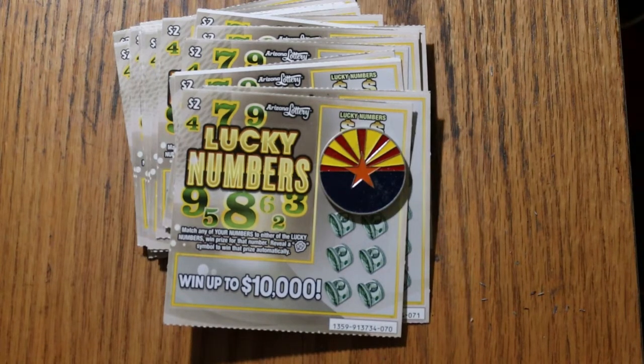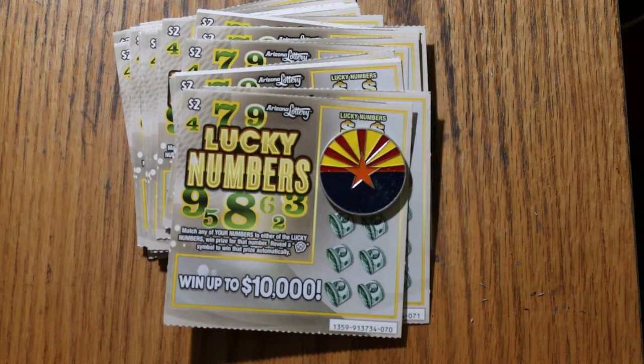What's up YouTube? AZ Scratchers here with another little scratching session. Today we're going away from the big boys for a little bit. I've got 25 of these Arizona $2 Lucky Numbers tickets. This is a ticket I rarely ever play — I think I've only done it once or twice.